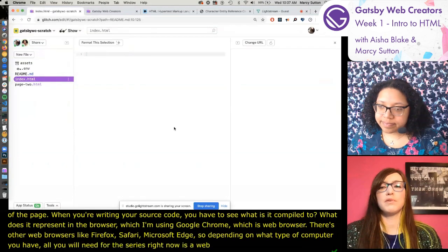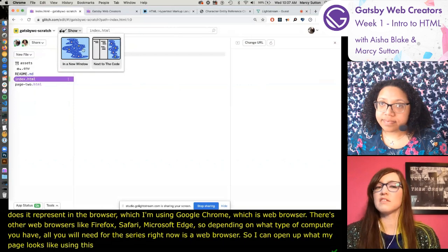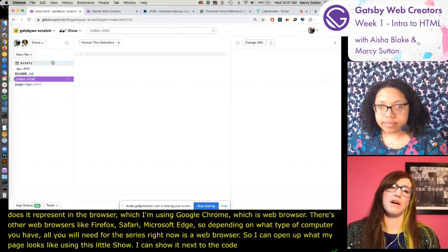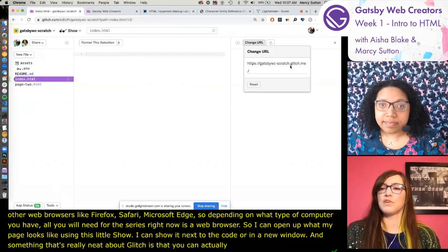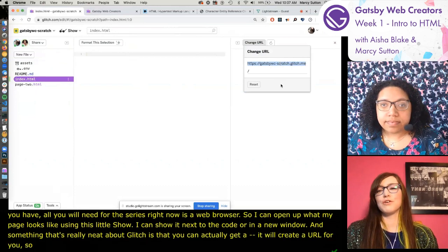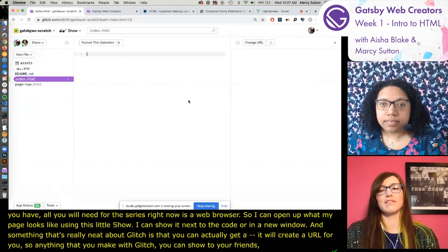I can open up what my page looks like using the 'show' option - I can show it next to the code or in a new window. Something really neat about Glitch is that it will create a URL for you. So anything you make with Glitch, you can show to your friends, and you can work collaboratively and pair on creating web pages.